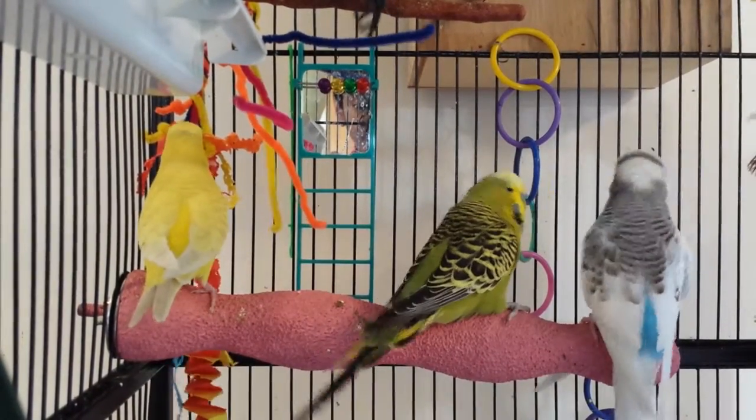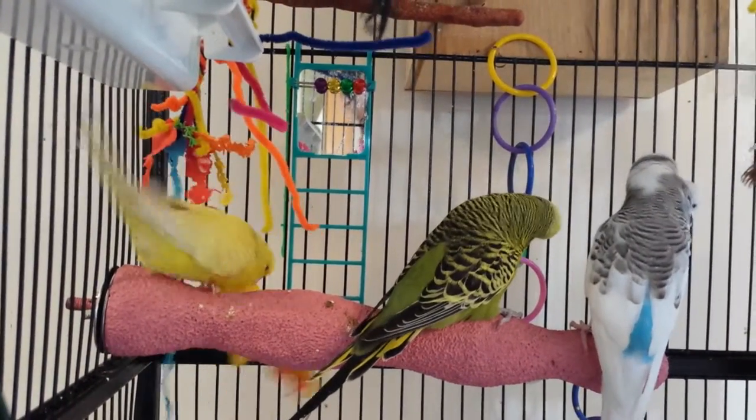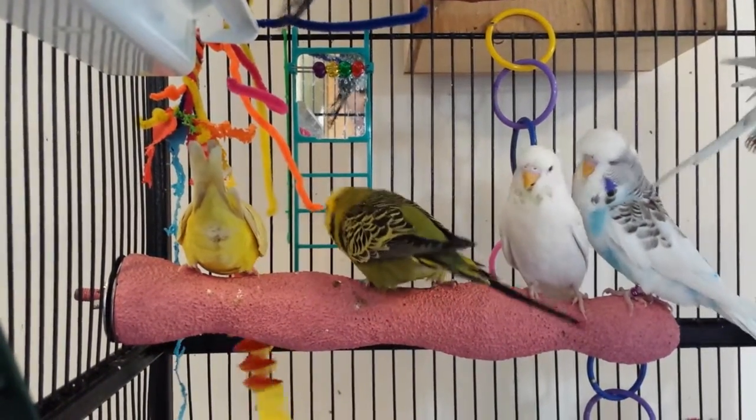Hello everybody and welcome back to Budgie Rob. Today I've got another video for you guys. So in the video as you can see I was telling you that I've got something special that I've ordered and this is it — it's a budgie calcium perch.